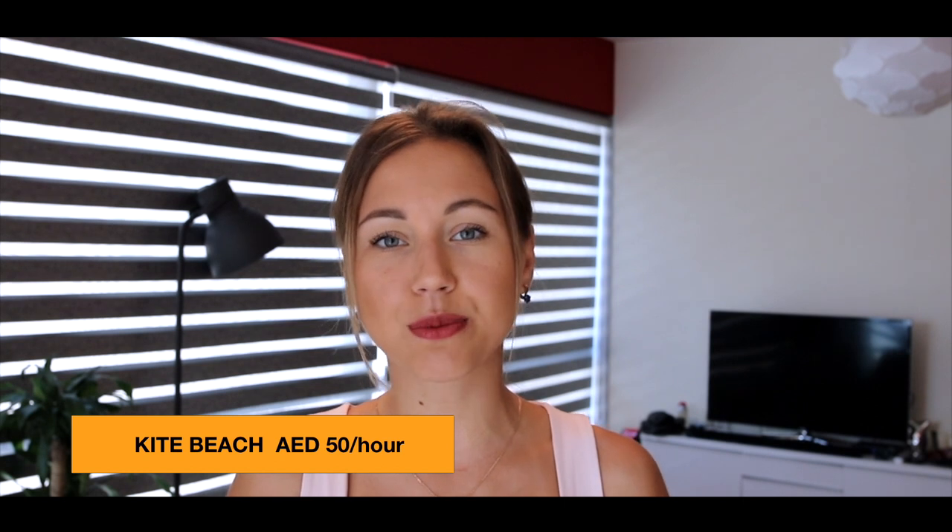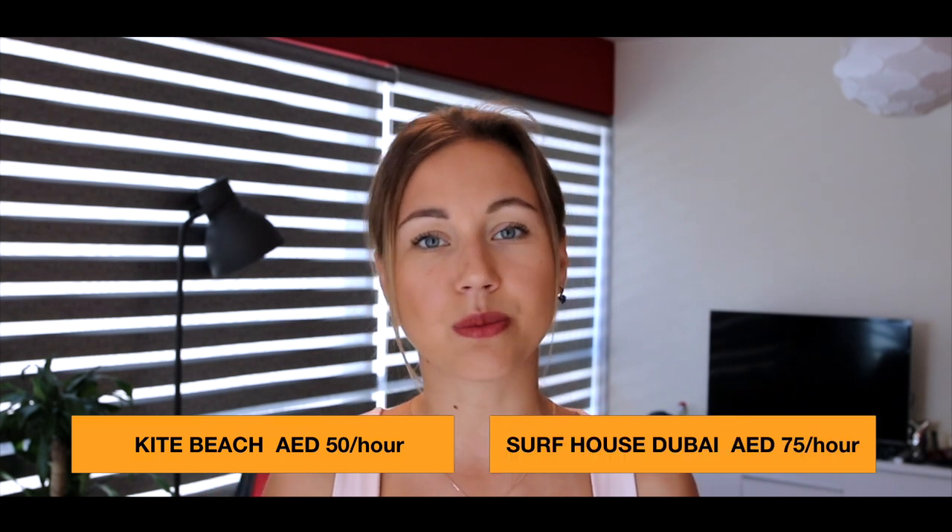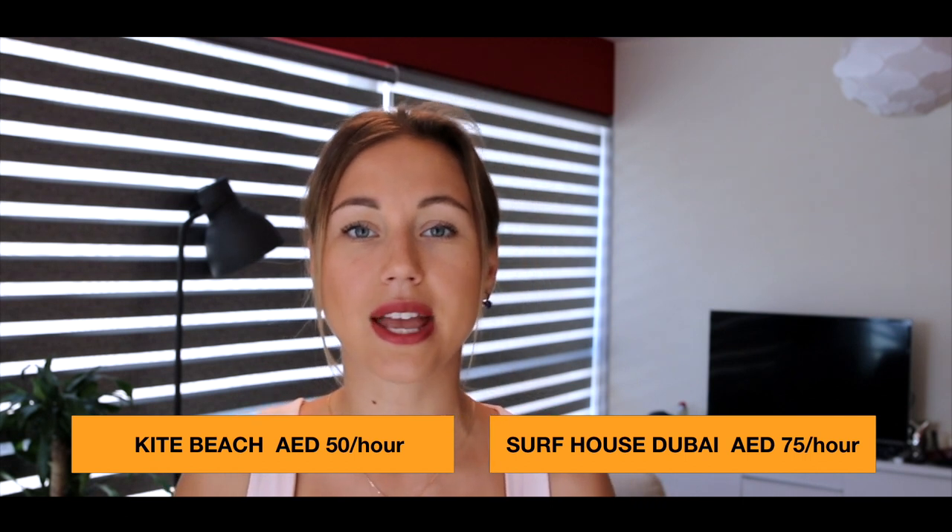Let's start with my favorite one, which is paddle boarding. I would suggest two options. Option one is to go to Kite Beach and rent a board there for 50 dirhams per hour, or you can go to Surf House Dubai and rent a board for 75 dirhams. You should come to the beach early around 7-8 o'clock in the morning or book your board in advance, because all boards can be fully booked by 9 o'clock.